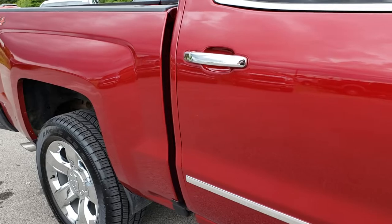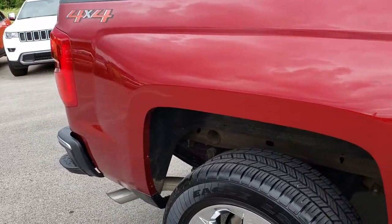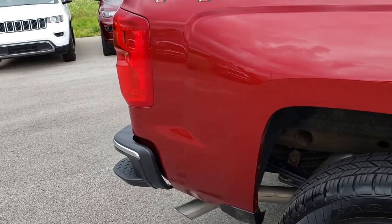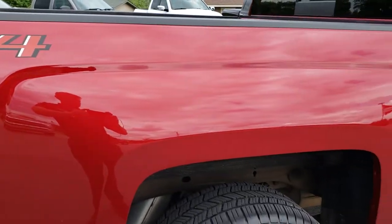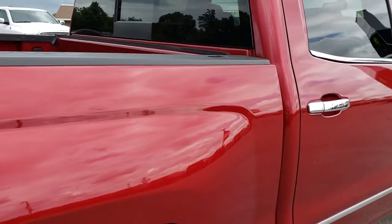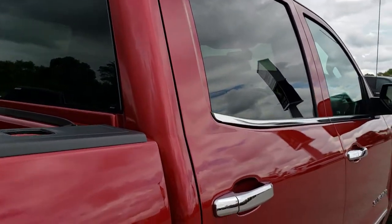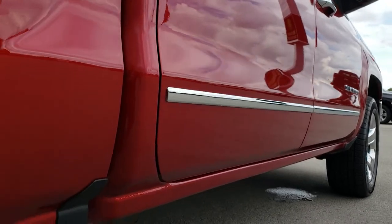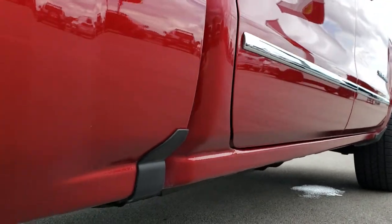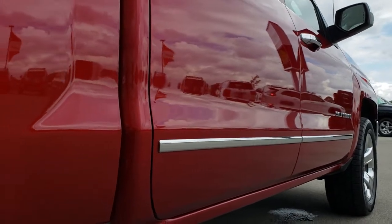We take these HD videos so if you are far away or even if you are close by and just cannot make the trip down, you can still see the truck, hear the truck, and have confidence in the vehicle that you are looking at before you even get here. We do sell a lot of these vehicles out of state, and we do it by doing the videos, taking a lot of photos, making sure our customers are comfortable with the vehicle and the people they are working with before they get here. Very clean down that side.